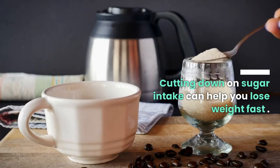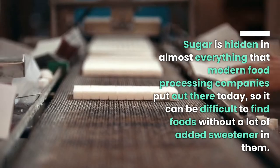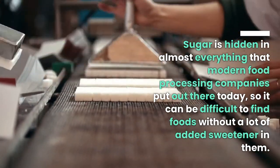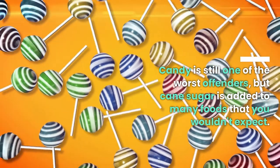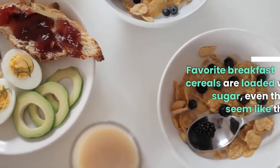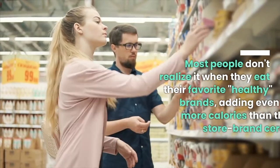Limit your sugar intake. Cutting down on sugar can help you lose weight fast. Sugar is hidden in almost everything that modern food processing companies put out today, so it can be difficult to find foods without a lot of added sweetener. Candy is still one of the worst offenders, but cane sugar is added to many foods that you wouldn't expect.